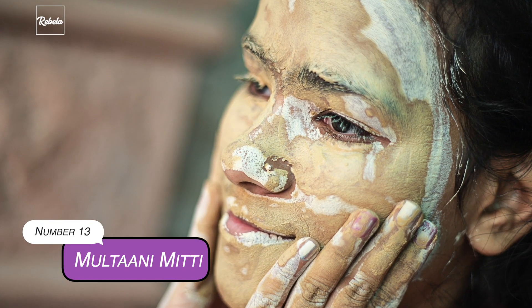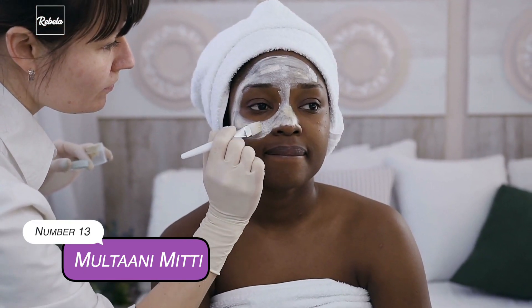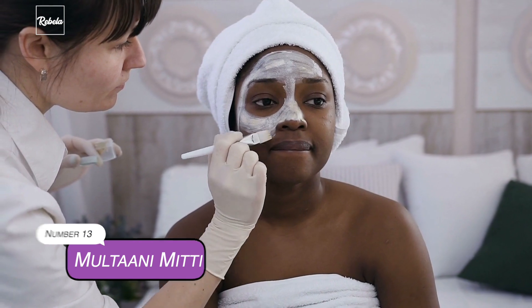13. Multani Mitti. This is another ingredient that you'll most likely find in every Indian home. Other than being known as a natural scrubber and cleanser, this is one great ingredient to reduce acne. The best way to use it is by mixing it with rose water, milk, and glycerin. Apply it to your face and let it do its magic.